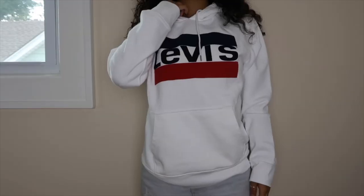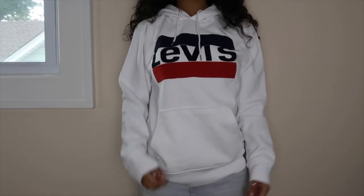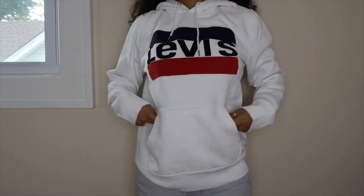This one is from Levi's as well — it's white and a bit oversized. I think it's a size small, but I love it. It's cute. It has the logo and a hoodie pocket in the front.